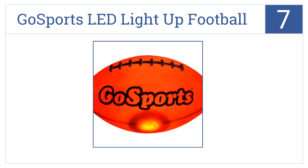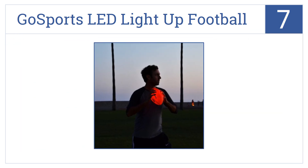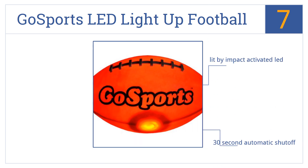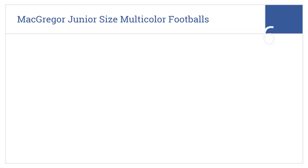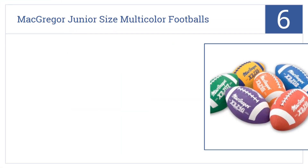At number seven, the Go Sports LED Light-Up Football has bright lights built into it so it shines brightly for easy catching at night. It's lit by an impact-activated LED and has a 30-second automatic shut-off. It matches a youth size six football.